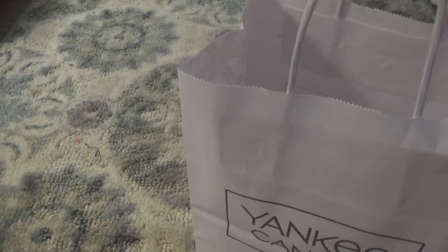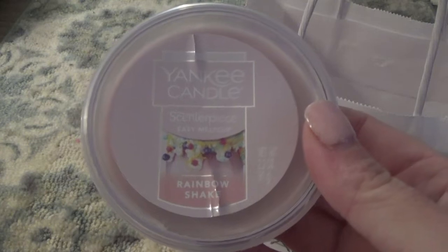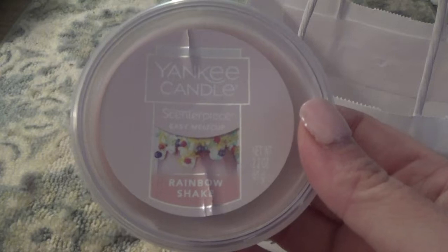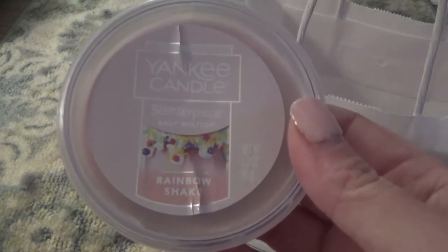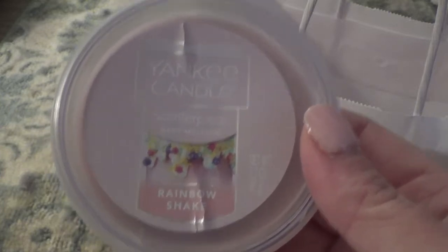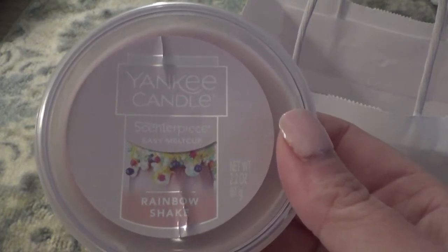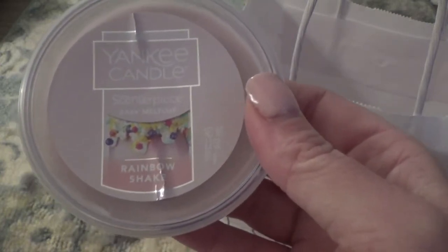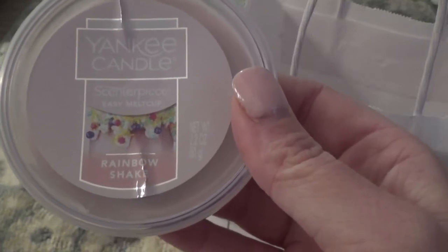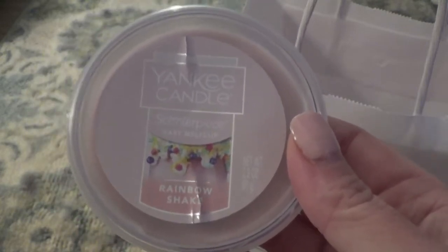I was actually able to grab one of each scent out, and this one is Rainbow Shake. I was on the fence with this one, and the reason why is it smells a little funky — I will not lie. I definitely look forward to seeing how it does melting and if it smells better. The scent description reads: a sophisticated sugar rush, juicy sparkling fruits blended with a sweet vanilla finish, with whipped cream, rainbow sprinkles, and a berry drizzle. Basically it's like a cake had a baby with a Berry Bliss.